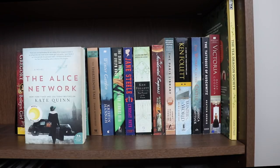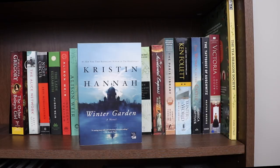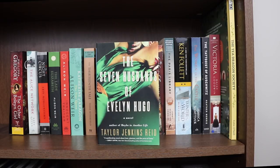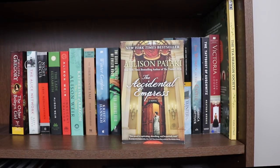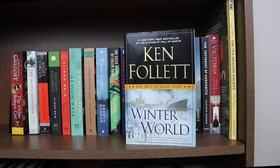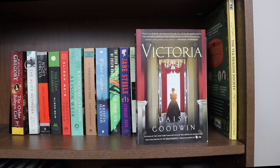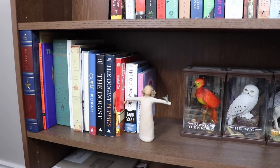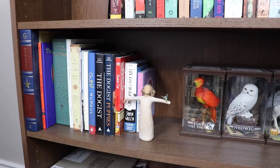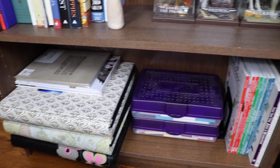The Other Boleyn Girl by Philippa Gregory; The Alice Network by Kate Quinn; The Night Circus by Erin Morgenstern; The Lady Elizabeth, Innocent Traitor, and Catherine of Aragon by Alison Weir; The Thirteenth Tale by Diane Setterfield; Winter Garden by Kristin Hannah; The Seven Husbands of Evelyn Hugo by Taylor Jenkins Reid; Jane Steele by Lyndsay Faye; The Pillars of the Earth by Ken Follett; The Accidental Empress by Allison Pataki; The Paris Library by Janet Skeslian Charles; Winter of the World by Ken Follett; The Woman in the Castle by Jessica Shattuck; The Tattooist of Auschwitz by Heather Morris; Victoria by Daisy Goodwin; The Tea Dragon Society by Katie O'Neill. There's also another shelf I won't take books off of — it has some random stuff I've been gifted with sentimental value, more Harry Potter figurines, photo books, and coloring books.